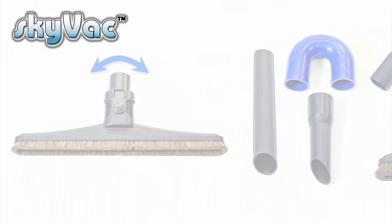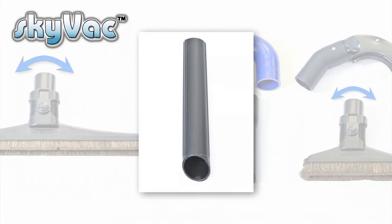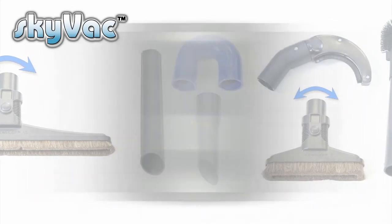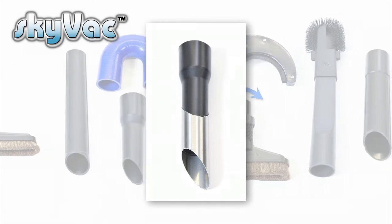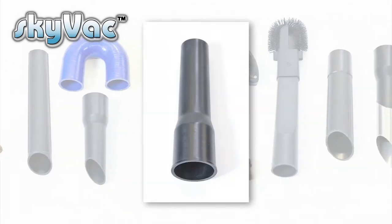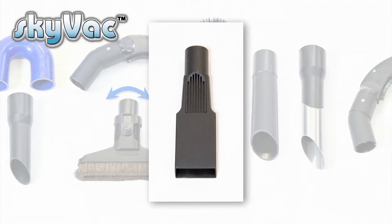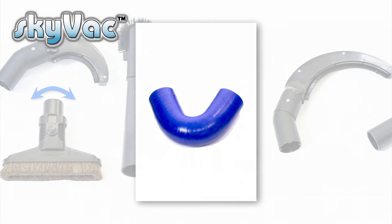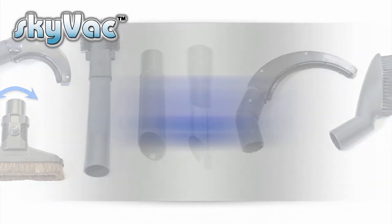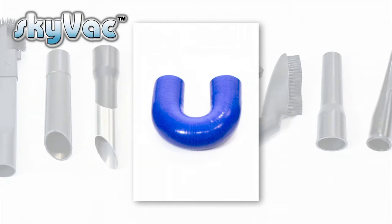Skyvac has an end tool for all occasions and applications. First, the basic end tool for most cleaning tasks, then a dirt breaker for pecking at and breaking down congealed and congested organic growth, and a reducer and crevice tool for getting into gutters encroached by roof tiles. Two goosenecks are available: one at 135 degrees for basic cleaning, and another at 180 degrees to stand underneath gutters when another building is close by.